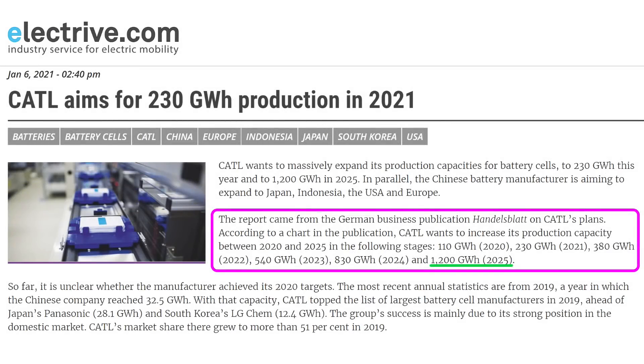We're going to look at how many batteries CATL might supply to Tesla in 2025. Why 2025? It's because CATL is targeting 1200 gigawatt hours of installed production capacity in 2025, and it's expected that most of that will be lithium iron phosphate, or LFP, chemistry.